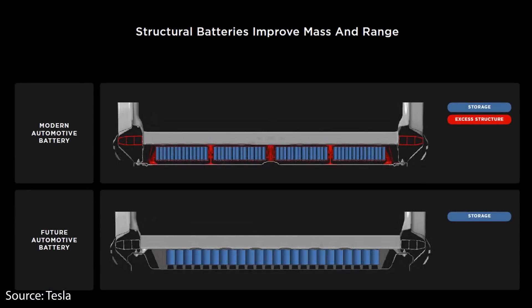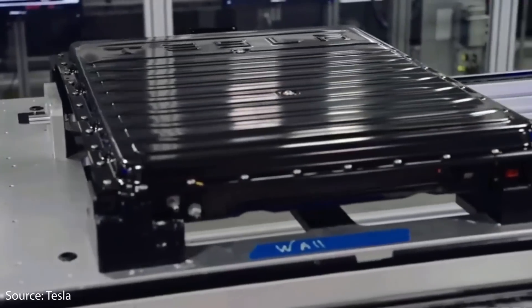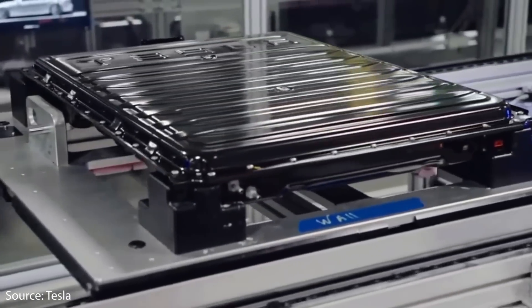The second reason this is such a big deal is that it increases the efficiency of Tesla's vehicles. Tesla already has some of the most efficient vehicles on the road, and this pushes them one step further ahead of the competition. The structural battery pack integration greatly reduces mass because you're no longer carrying the extra weight of modules and a separate battery pack inserted into the vehicle structure — the battery pack itself becomes the structure of the vehicle.